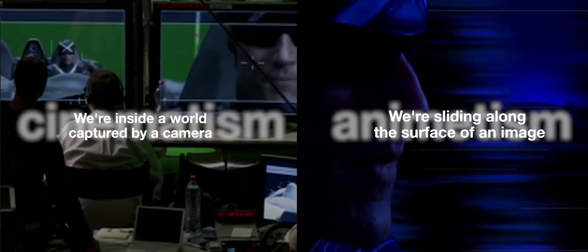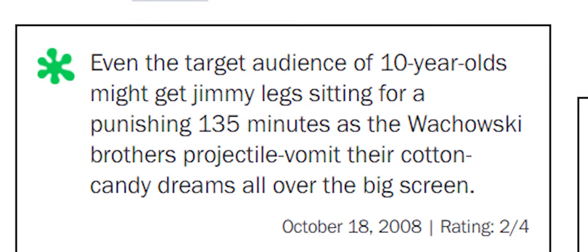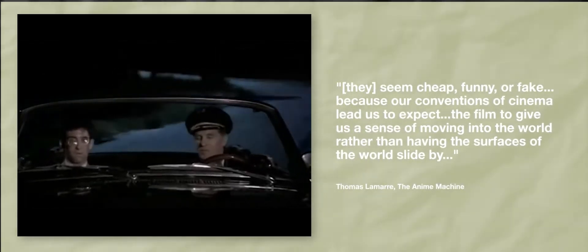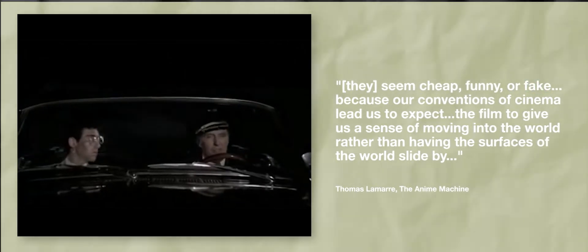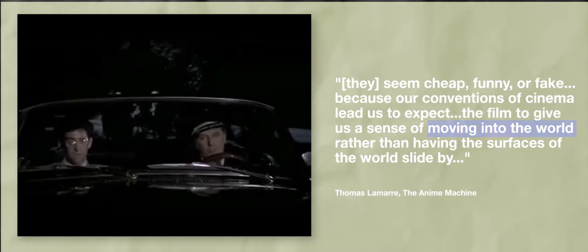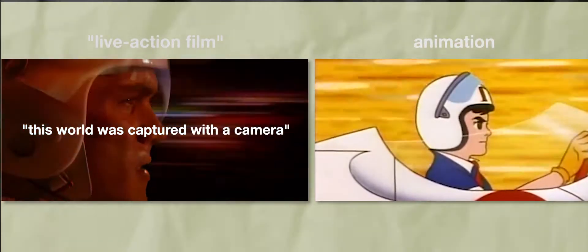Still, the largely negative popular reception of Speed Racer suggests that these multi-planar effects might not have sat well with some audiences — and there may be good reason for that. As Thomas Lamar reminds us, when multi-planar effects appear in live-action film, they often seem cheap, funny, or fake. Because our conventions of cinema lead us to expect the film to give us a sense of moving into the world, rather than having the surfaces of the world slide by. In other words, such effects violate an expectation that we have about live-action film that we don't have about animation — that the world in front of us was captured with a camera.